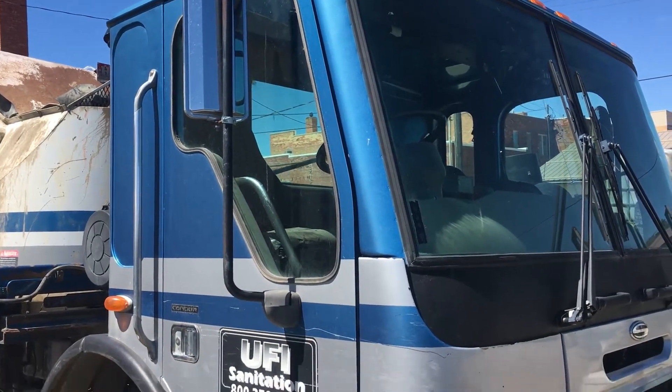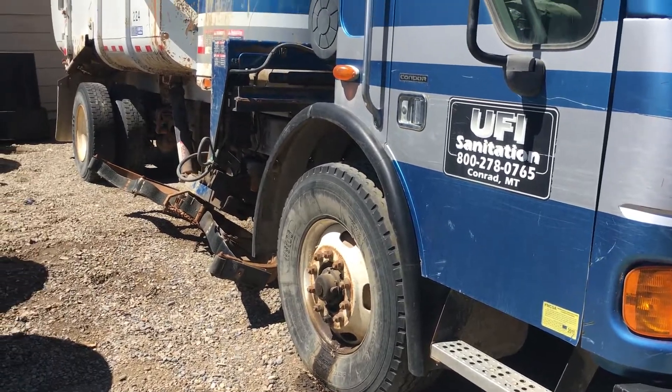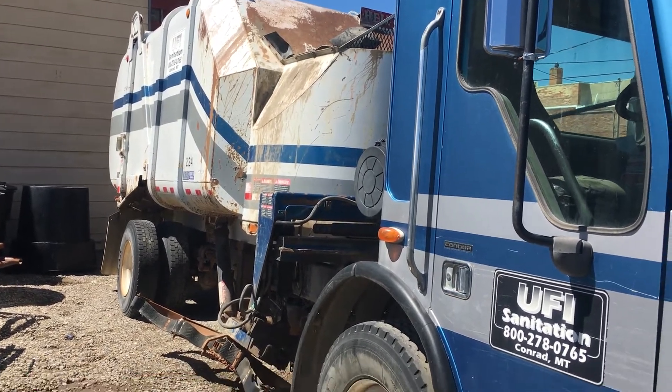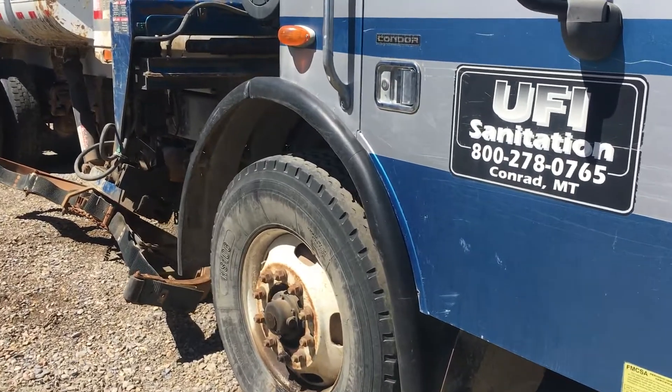I'm just going to walk around and show you this truck. This one here does have a fully operational garbage body on it, but I can't show you on the video because the engine is not running right now.